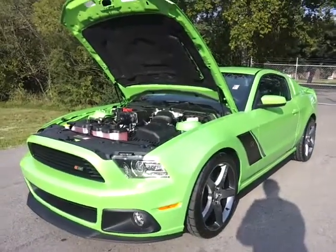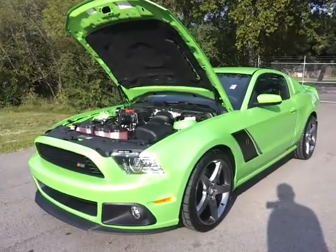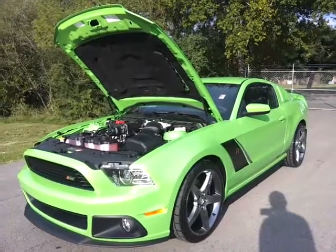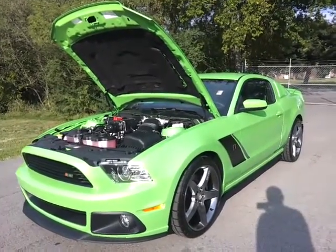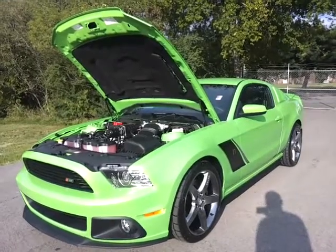Hello everybody, welcome to Ford in Murfreesboro. My name is Brian Grizz. Just got in this 2013 Gotta Have It Green Roush Stage 3 coupe. It's in a 400A package.